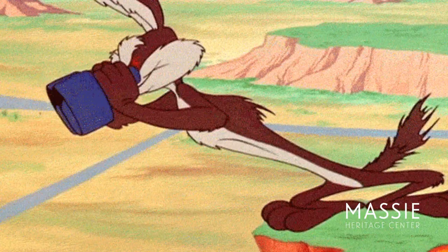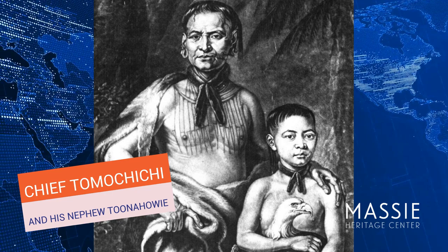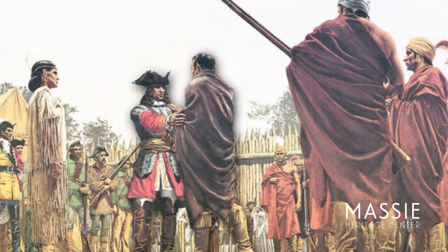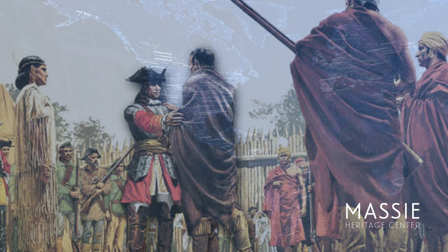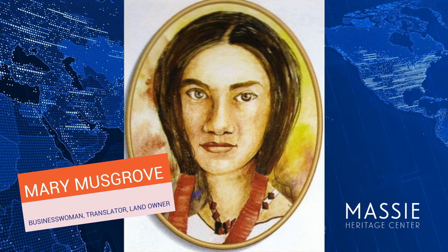The Yamacraw people, part of the Creek tribe of American Indians, lived in this spot when James Oglethorpe arrived. Tomachichi was the chief of the Yamacraw people. James Oglethorpe and Tomachichi needed to communicate and compromise, but they did not speak the same language. Mary Musgrove was a Creek princess with an English father. She grew up speaking both English and Muskogee, the language of the Creek and Yamacraw people. Her fluency — her ability to speak both languages — was a great asset.